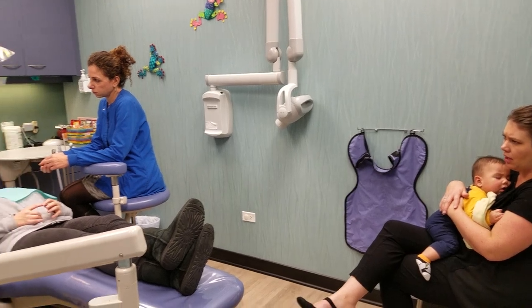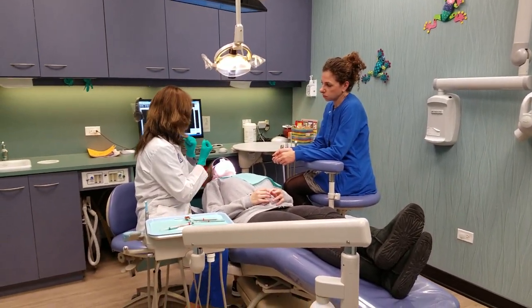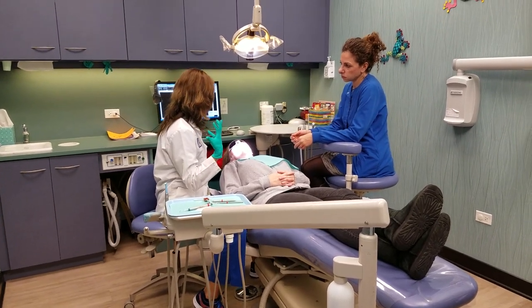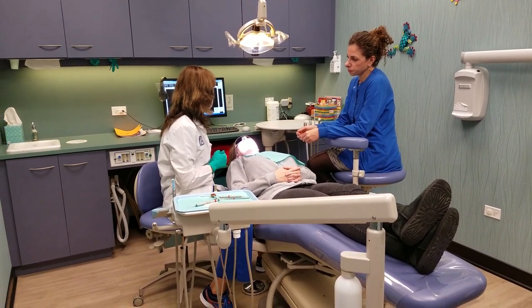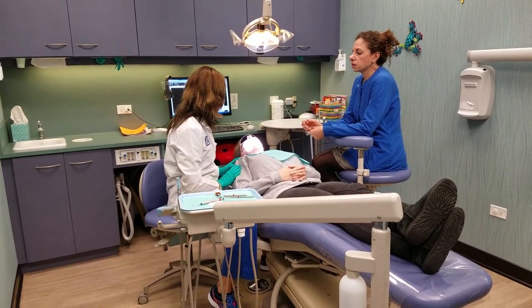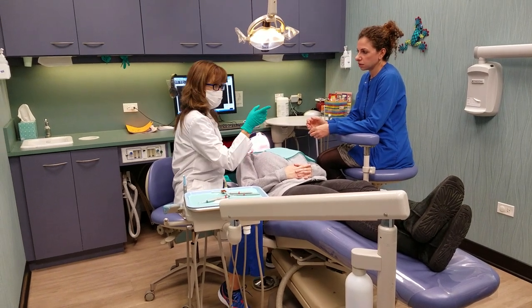Looking at your panorex, the third molars — they're just not going to erupt as they should. There's just no room for them. Many of us don't have room for these extra molars back there. I would like you to see an oral surgeon to get those removed. We'll send you to some really good people. We'll forward the information we have, the x-rays to them as well. Dina can help you with that.